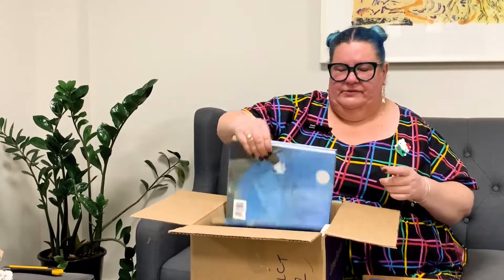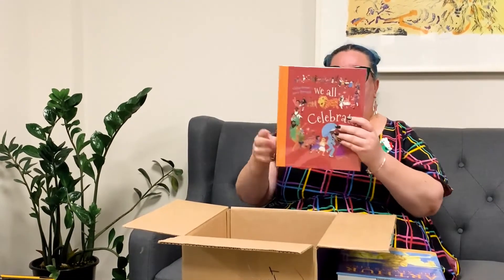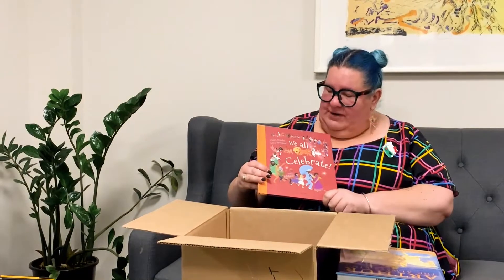We buy lots of copies so that we can send them to all the different libraries, so not everyone is waiting on one book. We've got another Real Pigeons book — this one's called Get Ready, which I think is pretty funny. They're a great series and we've got lots of that series in our collection. This book is called We All Celebrate by Chitra Sounder and Jenny Bloomfield, which is all about celebrations around the world and in different cultures.